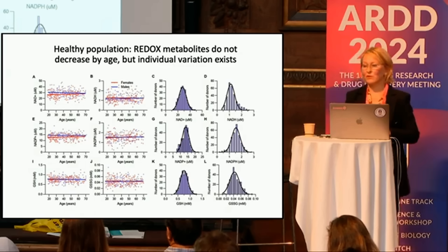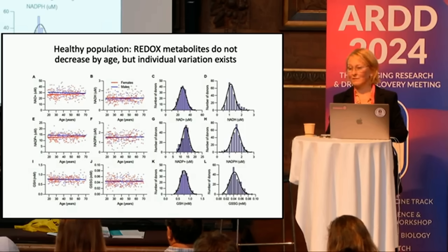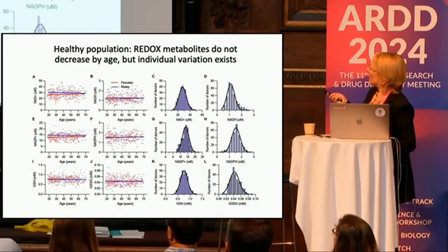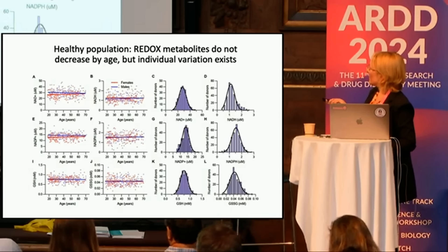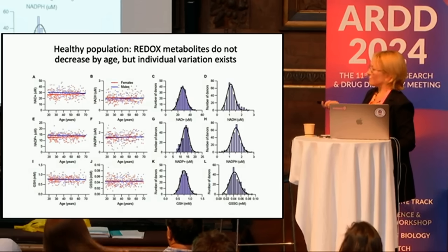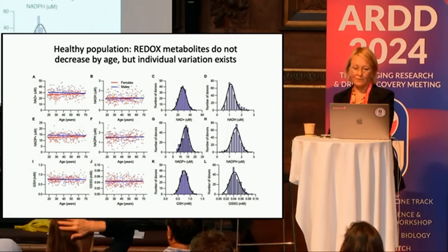We wanted to know what the control ranges might be, so we looked at red cross blood donor samples from Finnish donors. You can see NAD, NADH, NADP, NADPH, and glutathione in both forms. The baseline does not really change between males and females, but there is a lot of individual variation. Because of these ranges, we can now say when a test result is low, high, or within the normal range.